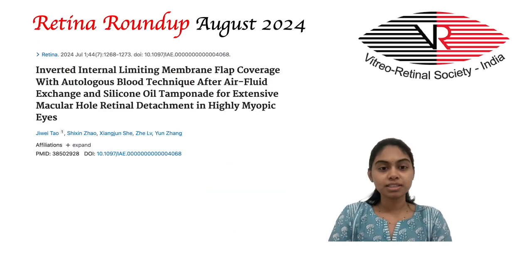I would like to start this episode with a study on inverted ILM flap coverage with autologous blood technique after air-fluid exchange and silicone oil tamponade for extensive macular hole retinal detachment in highly myopic eyes, by Jivai Tau et al.